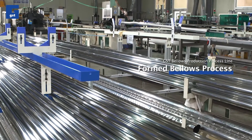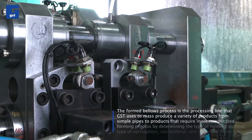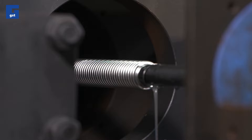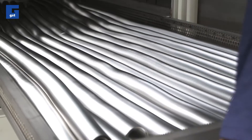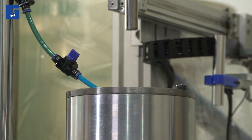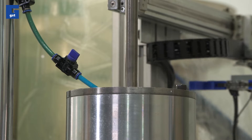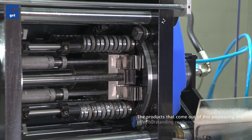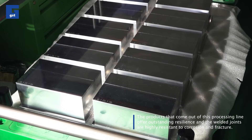The formed bellows process is the processing line that GST uses to mass produce a variety of products, from simple pipes to products that require a more complicated forming process. The plumbing arc all carry out is used to manufacture parts with high durability. The products that come out of this processing line offer outstanding resilience, and the welded line is highly resistant to corrosion and fracture.